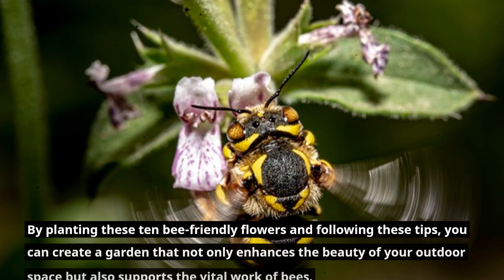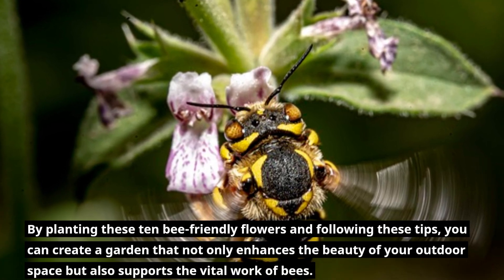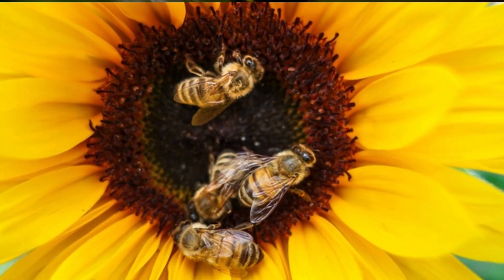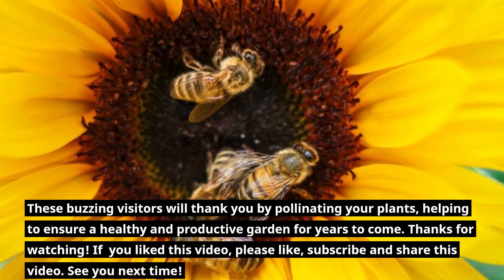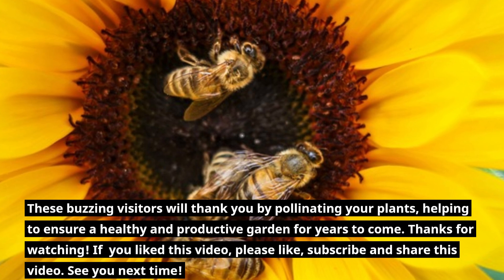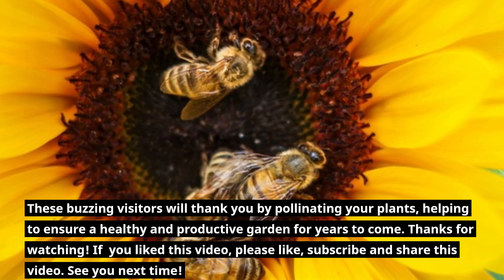By planting these 10 bee-friendly flowers and following these tips, you can create a garden that not only enhances the beauty of your outdoor space but also supports the vital work of bees. These buzzing visitors will thank you by pollinating your plants, helping to ensure a healthy and productive garden for years to come. Thanks for watching — if you liked this video, please like, subscribe, and share. See you next time!